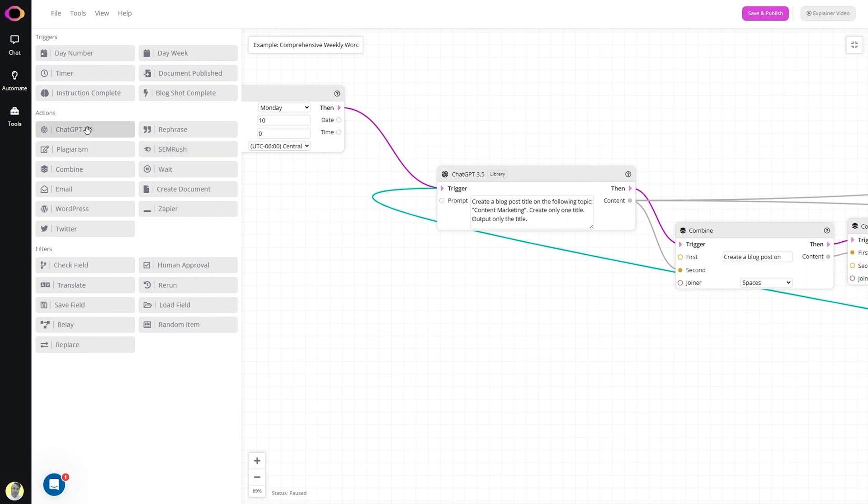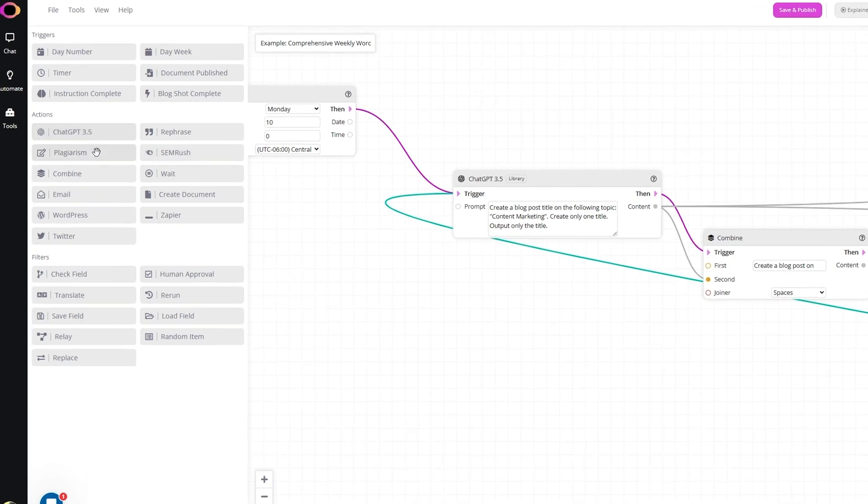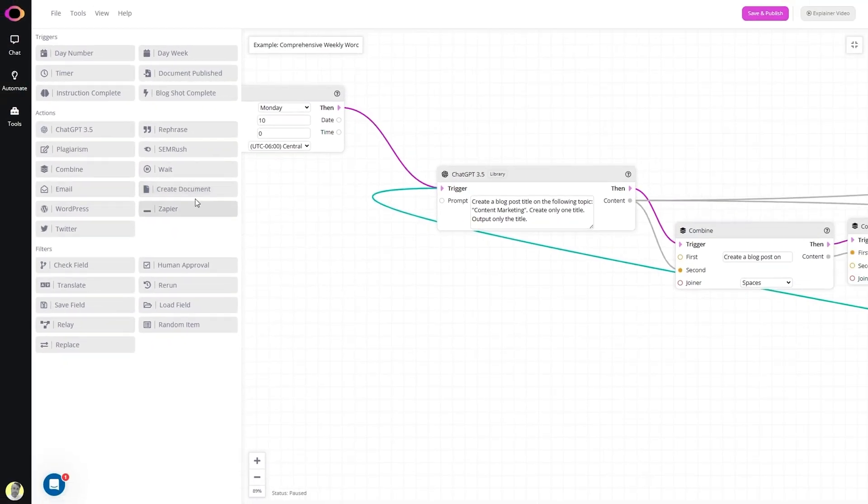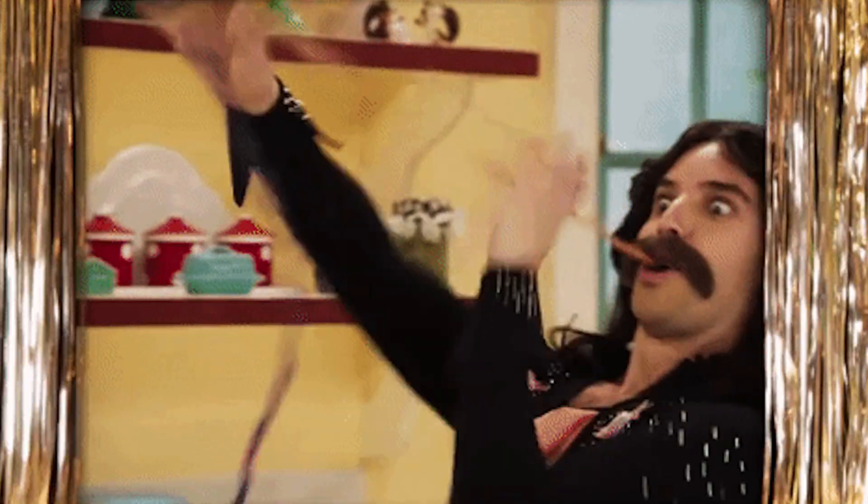First, choose a trigger from the list, then select an action to take. For example, you can choose a day and time as your trigger, then create a prompt like 'write me a blog post about the future of tech,' then choose where you want to post it. You can even double-check the results for plagiarism, just to keep the AI honest. You can pretty much create any kind of content you want, almost instantly — it's practically magic.